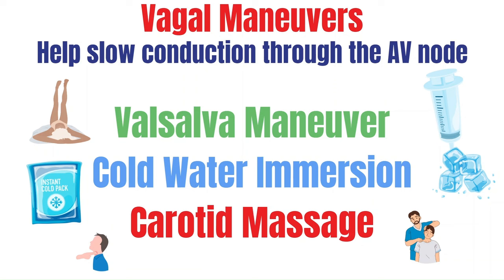Another vagal maneuver is cold water immersion, which entails submerging the face in ice water. In the ER, you'll typically get an ice pack and place it on the patient's face to fully stimulate the vagal response. The last one is carotid massage, where gentle pressure is applied on one side at a time, and it's typically performed by the provider.